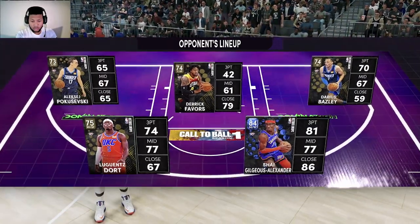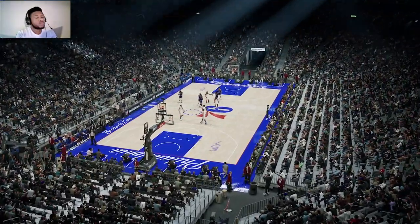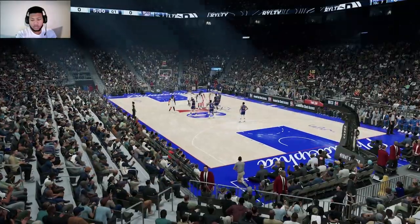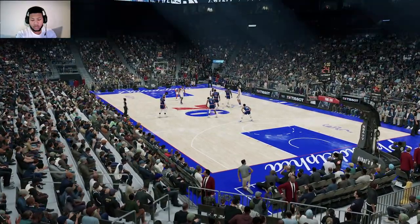Here's Oklahoma City's starting group. Gilgis Alexander and Dort are the guards. Then there's Favors, and it's Bazley in at the power forward position. And for New York, Horford is out there with Derrick Jones. Then it's Terrence Ross. Then there's Seth Curry. And it's James in at the three slot.